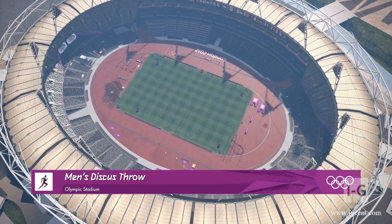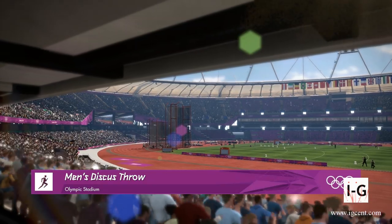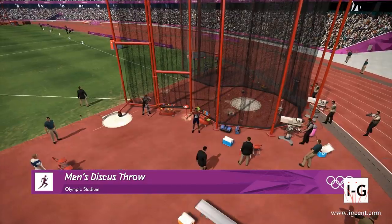Olympic Stadium, welcome. One of the most sustainable ever built, the lower bowl is set into the existing landscape, meaning less need for steel.